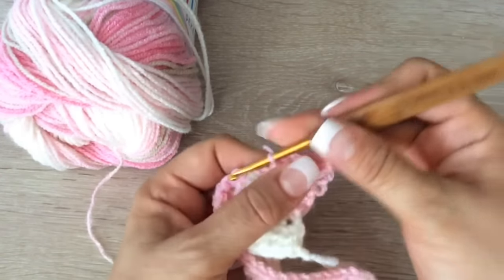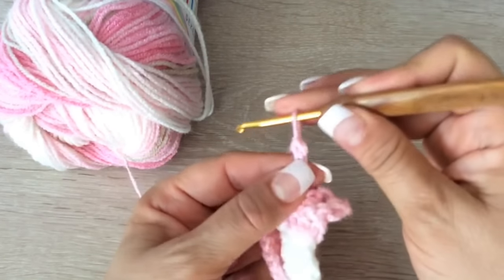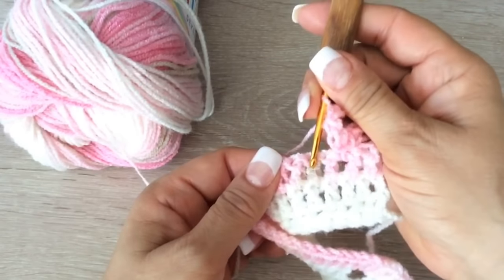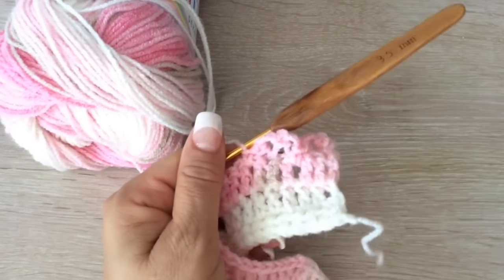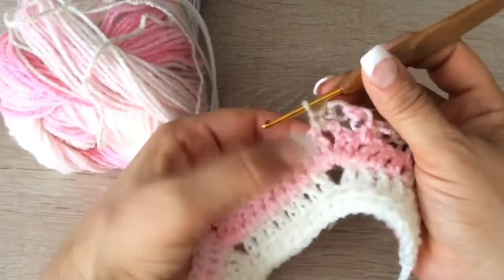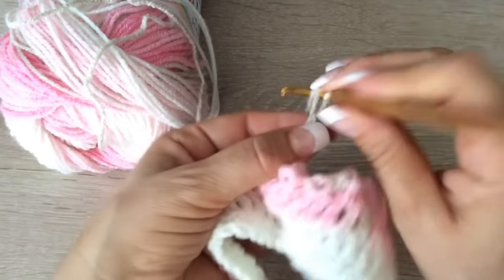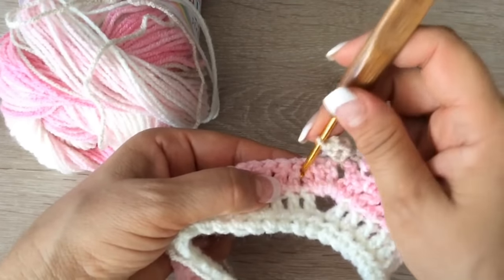Acuérdense que yo la voy tejiendo junto a ustedes, entonces voy viendo de qué manera queda mejor. Por eso a veces cambia un poquito. Pero ya vamos a hacerlo cada 3. Aquí contamos: 1, 2, 3 y prendemos aquí. Hasta llegar a la cadenita. Al llegar a la cadenita, prendemos. Y otra vez seguimos tejiendo igual. 1, 2, 3 y prendemos acá.